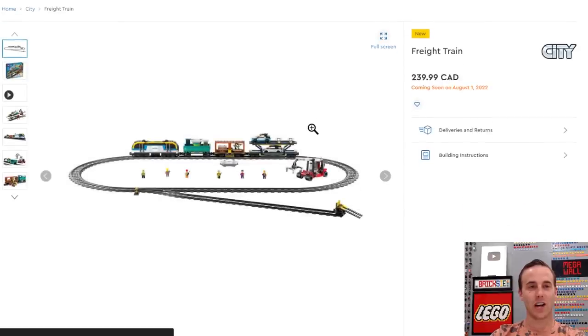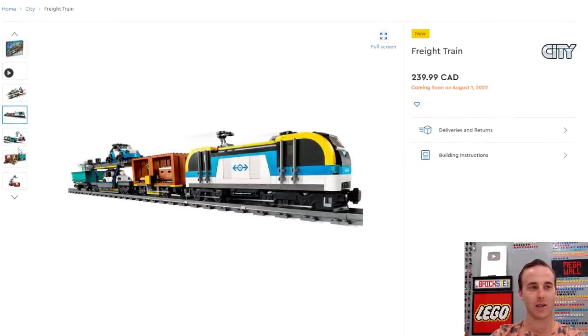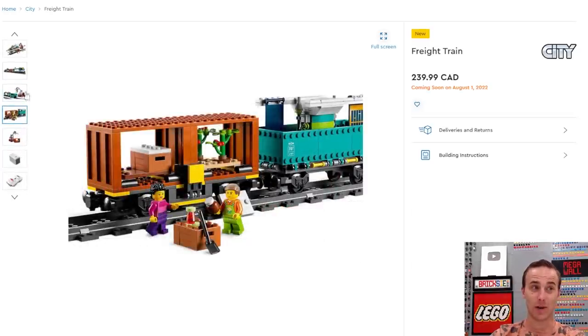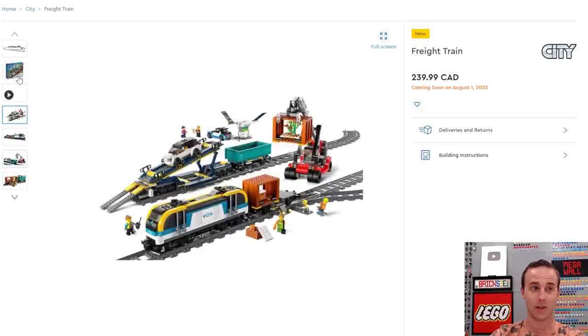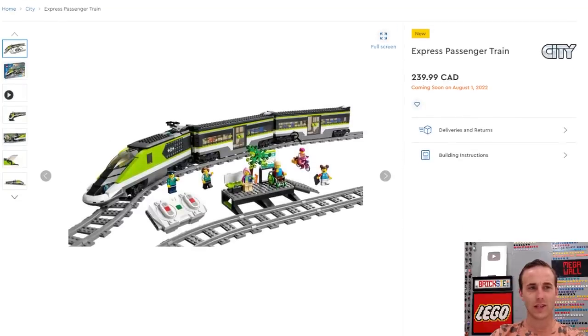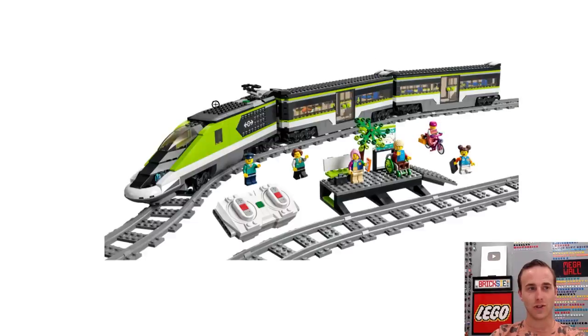And then we're on to City stuff. The new freight train is coming out — I probably shouldn't get this but I might. I'll probably wait to see it on sale, though — I've got too many trains and the wife says no more trains. But look at this one — it's got a crane that looks pretty good, and the train itself looks futuristic. Look at those train cars and just the nose on the lead car. It definitely looks a lot different.